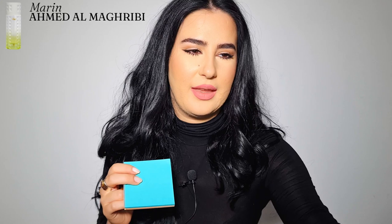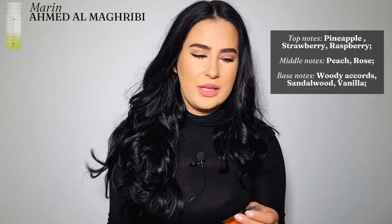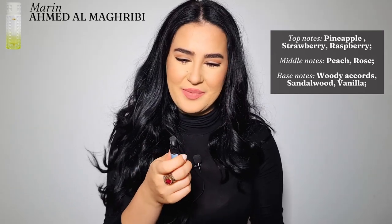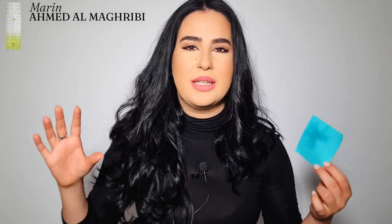I have them all here in a box from Keali. Let me not look and just choose one. Let's start with Marine from Ahmed El Maghribi. Let me put my coffee aside, get one of these little pieces of paper. Here are the notes for Marine.